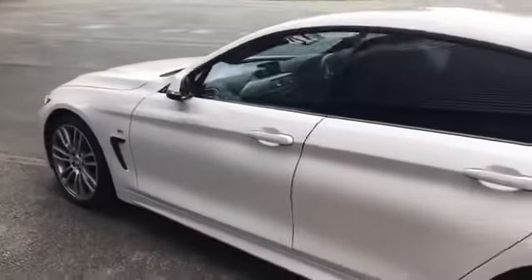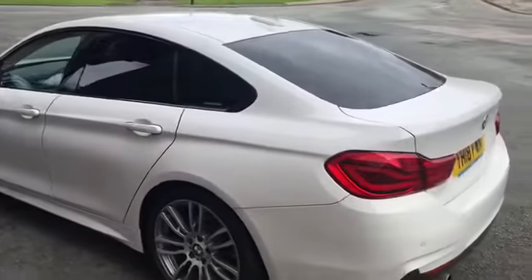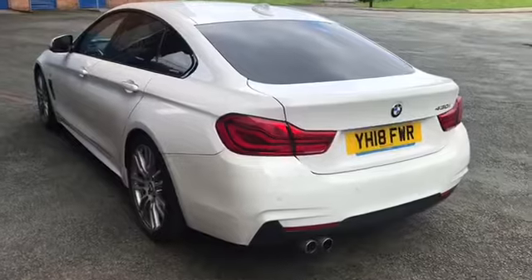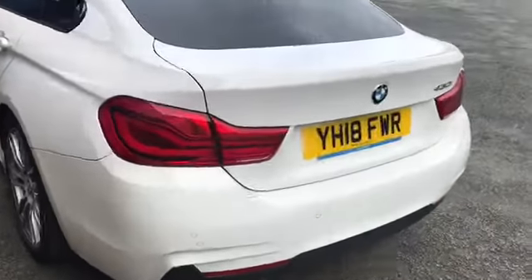Being a Grand Coupe, it's more practical. You can get all the kids in or you can just get your friends in. It's got the park distance control, that's the front and rear, so you've got your parking sensors.